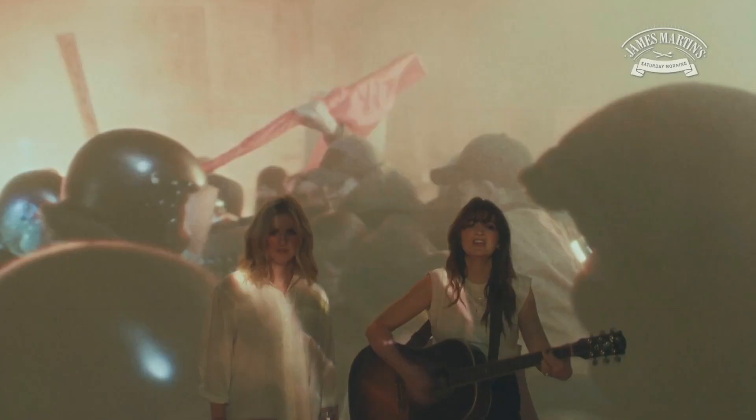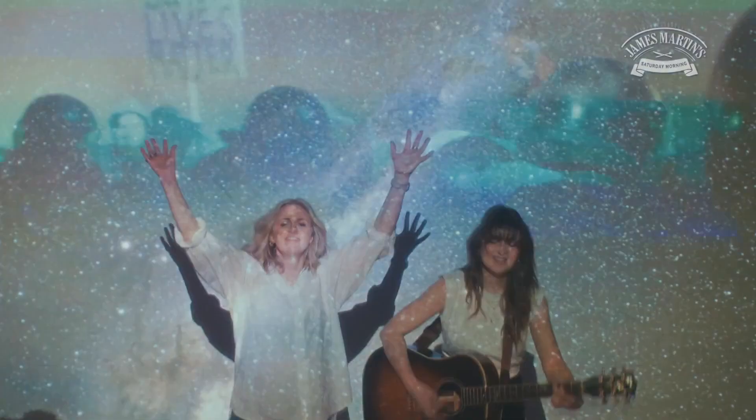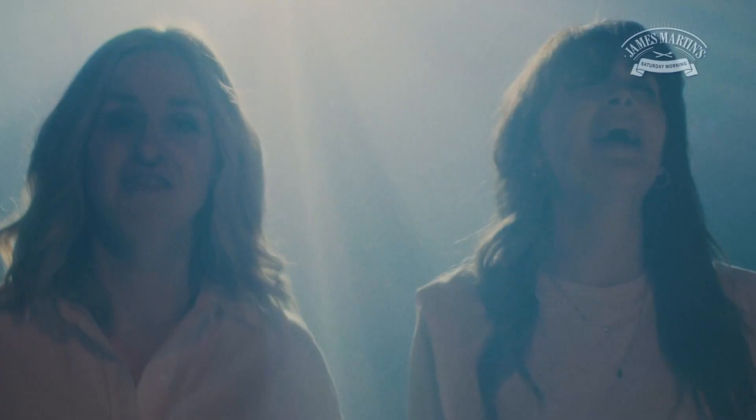There's music in the madness, if you're listening. Beauty in the sadness, can you hear it? Sing it out, full voice. Stand up, make noise. Hey, hey, hey — we're alive. Hey, hey, hey — we're alive.